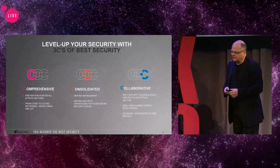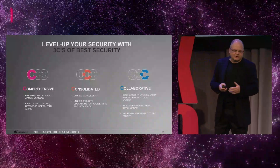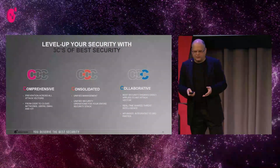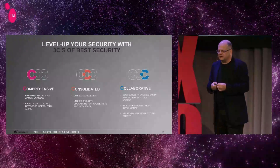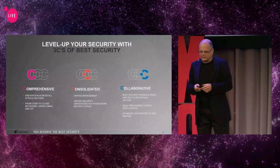We need it to be consolidated, so we don't spend our time just buying more and more products and upgrading them. What I hear from many of our customers is that we're simply busy renewing the contracts. So we can manage it together and spend our time on actually elevating the level of security, rather than managing 12, 15, or 55 different products and different consoles.